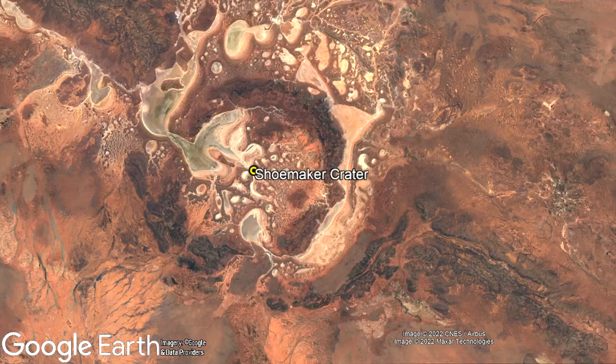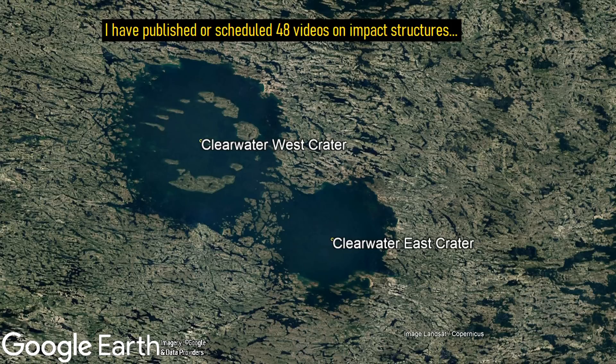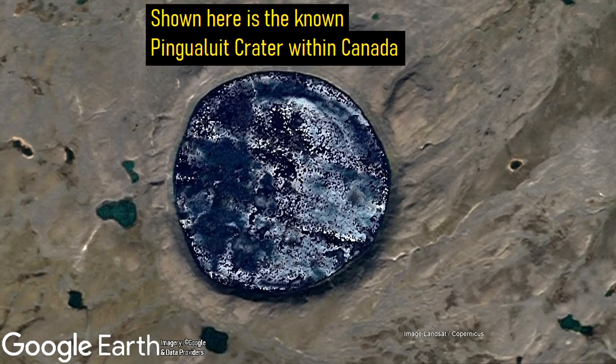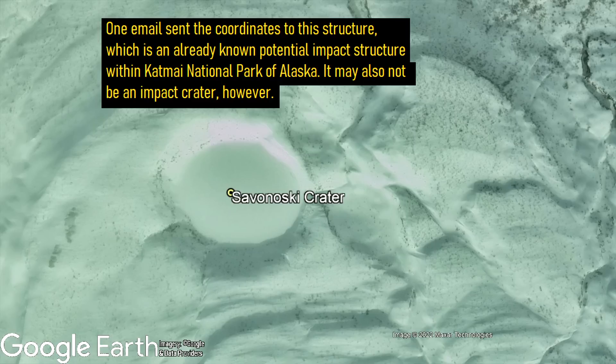Due to the possibility of also potentially being able to find a previously undiscovered impact crater, my frequent discussions of impact structures on YouTube, and the size of my audience, I have received dozens of emails from people around the planet who think they have discovered a new impact structure. After investigating each and every one of these reports, I compiled a list of coordinates and put them into categories based on how strong a candidate they are for being an impact structure.